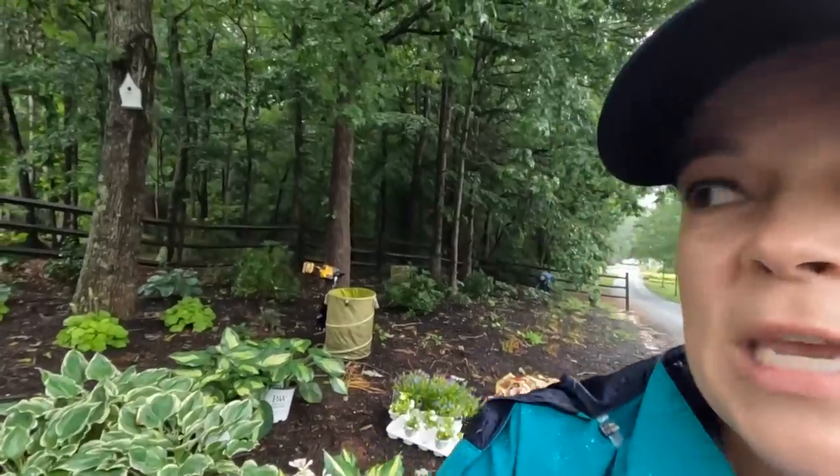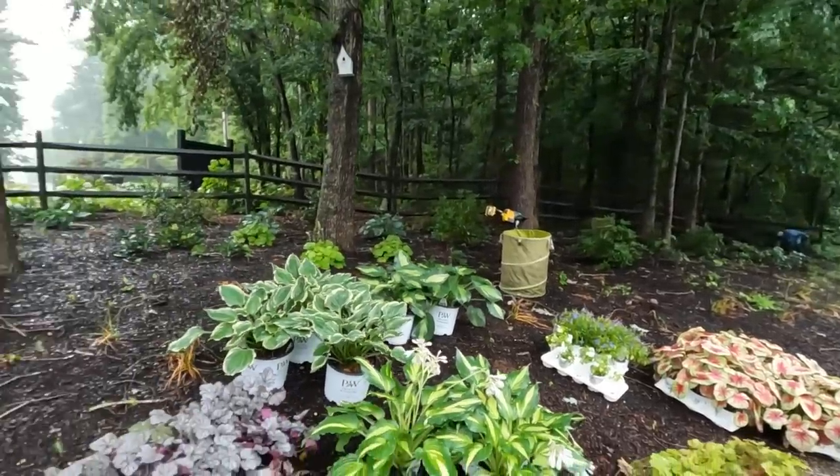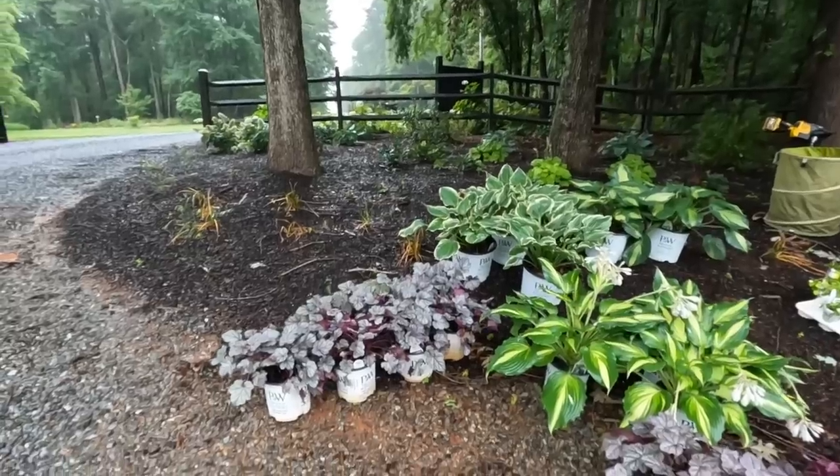So the show must go on and we are just going to garden in the rain, folks. This is not going to be a glamorous video whatsoever - this is real life gardening. I remember my mama told me years and years ago that days like this where it's kind of rainy are great days to actually transplant and plant plants because they have zero shock. And I do have her helping me today.